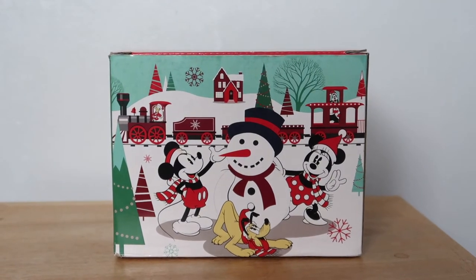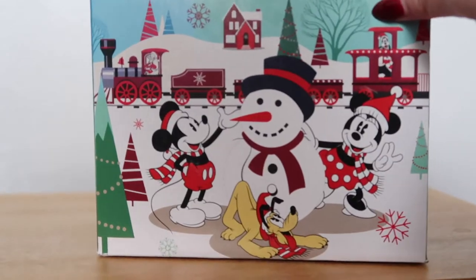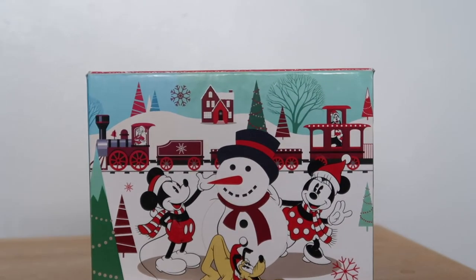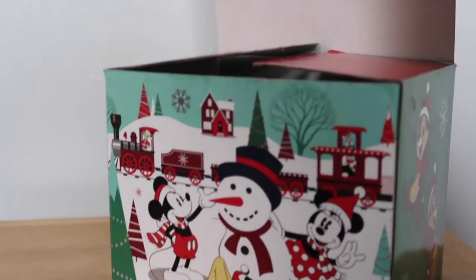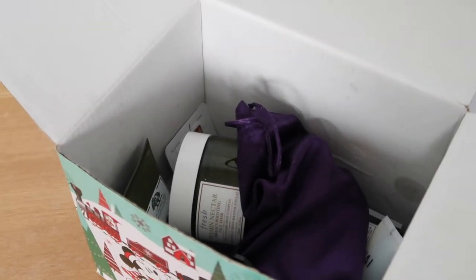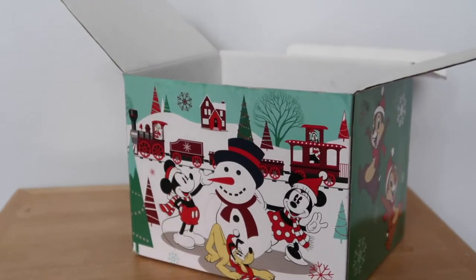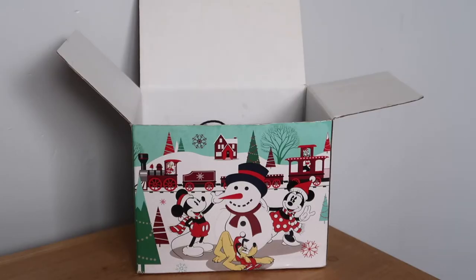Hey everyone, welcome back to Vlogmas on Rose's Year of One. Today we're actually cycling all the way back to October and these are my October empties, but there was a spoiler in them for the hand cream I showed you in my 12 Pans of Christmas that I had finished. So I had to wait until you'd seen that update before I could post these. I'm so excited to film them, share them with you, and put them in the recycling.